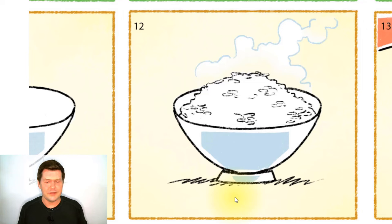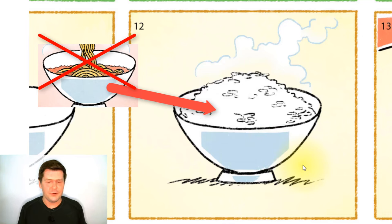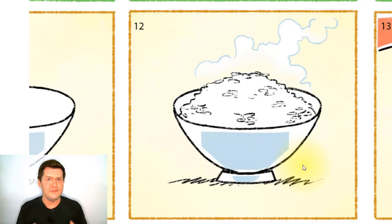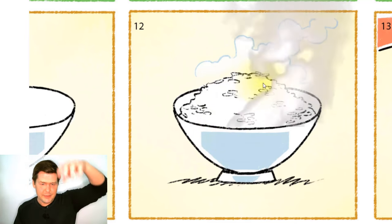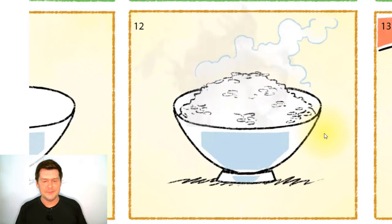What is the bowl full of — noodles? No, the bowl is not full of noodles. Is the bowl full of rice? Yes, the bowl is full of rice. And is it hot or cold? The bowl is full of rice that is hot — we can see steam rising from the rice. So this bowl is full of hot rice.